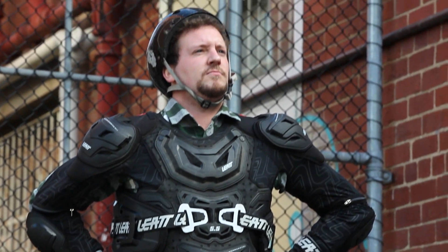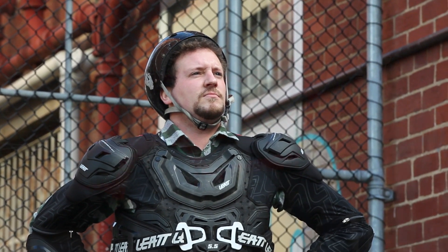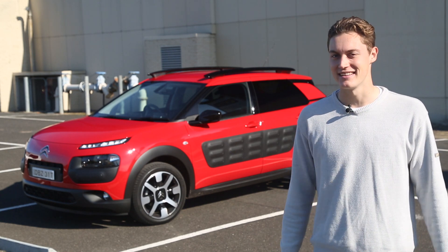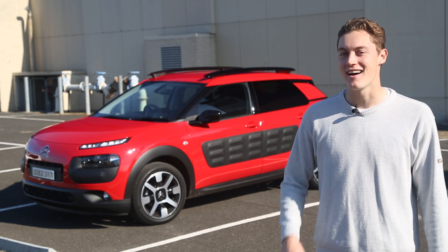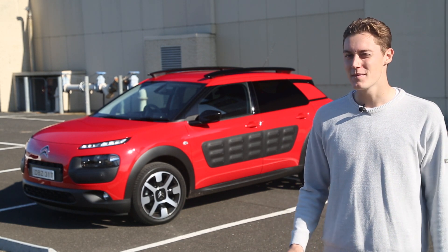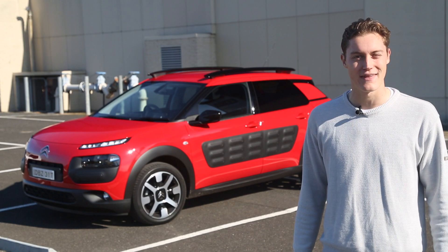Remember that kid from school who used to wear his helmet, wrist guards and knee pads to ride his skateboard around the block? The Citroen C4 Cactus is that kid. From the second you lay eyes on it you know this is a weird car, but that weirdness needs to be celebrated. Here are some of the best quirky bits and pieces from around the Cactus.